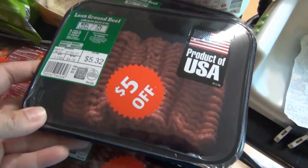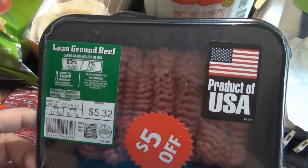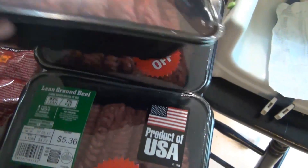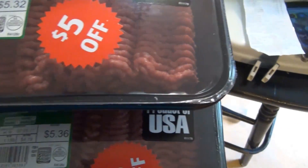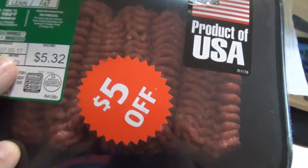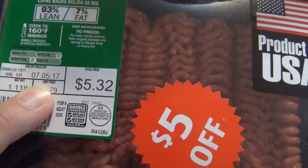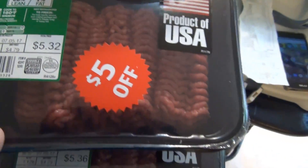The amazing deals that I found were these meats. I found lean ground beef, 93% lean, originally priced at $5.32 with $5 off stickers. So I got three of those — this one was $0.32, this was $0.36, and this was $0.17. $0.17 for a little over a pound of meat — that is insane. The reason they were marked down is because today's date is the use-by date, so you need to use it or freeze it by then. The meat looks really good, really red, so I'm going to use one tonight and freeze the other two.